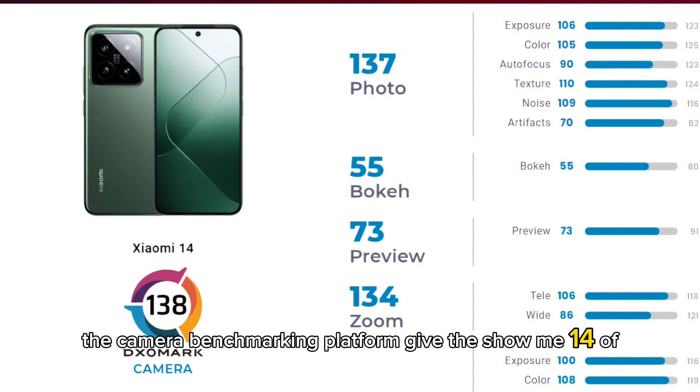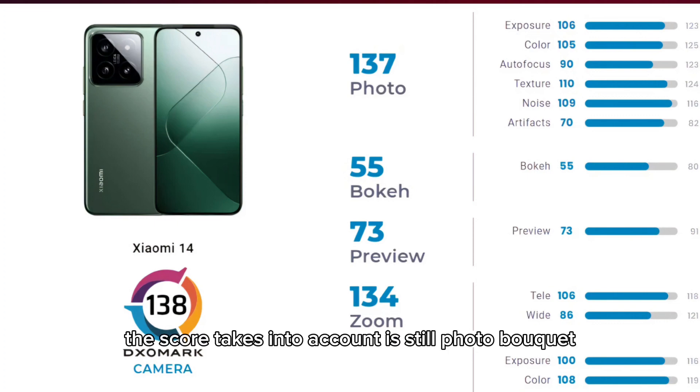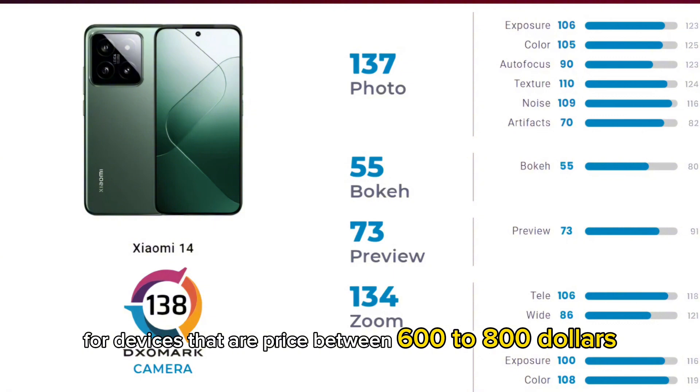The camera benchmarking platform gave the Xiaomi 14 a score of 138 points. The score takes into account still photos, bokeh, video, zoom, and other aspects. For those unaware, the premium phone rankings are for devices that are priced between $600 to $800.